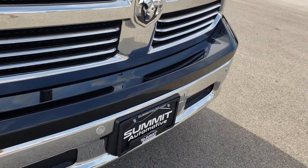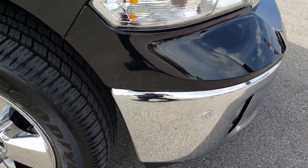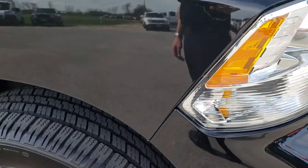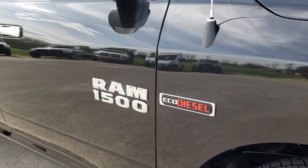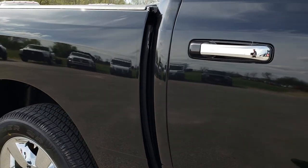No scuffs or scrapes. You can see those little dots on the front of the bumper — that's the sonar. So the front bumper sensors, factory fog lights. The passenger side rim is absolutely perfect, no scuffs or scrapes. And as we go down this side of the truck, you can see just how clean the body is, how reflective and mirror-like that paint is.